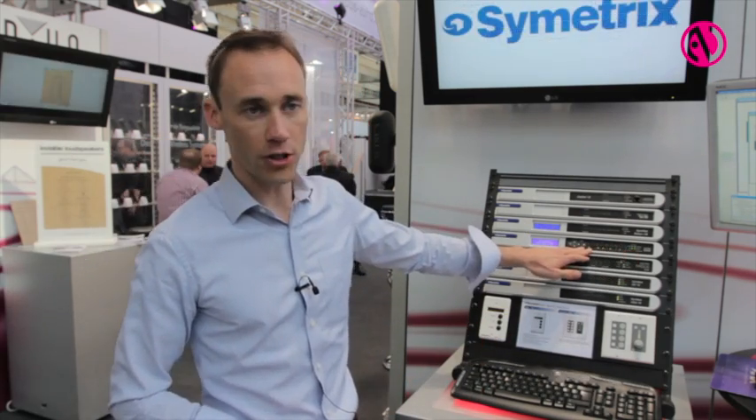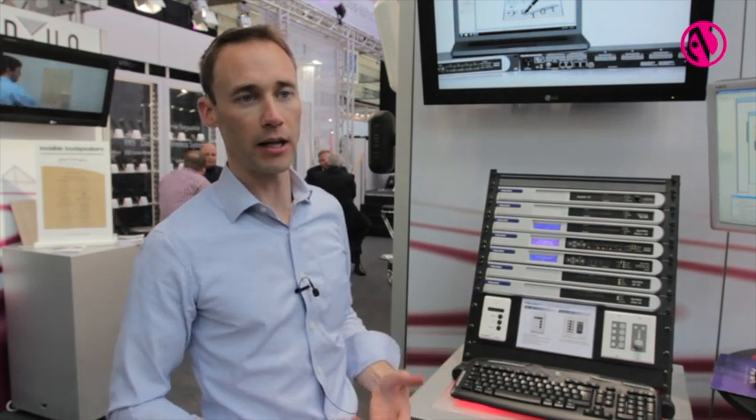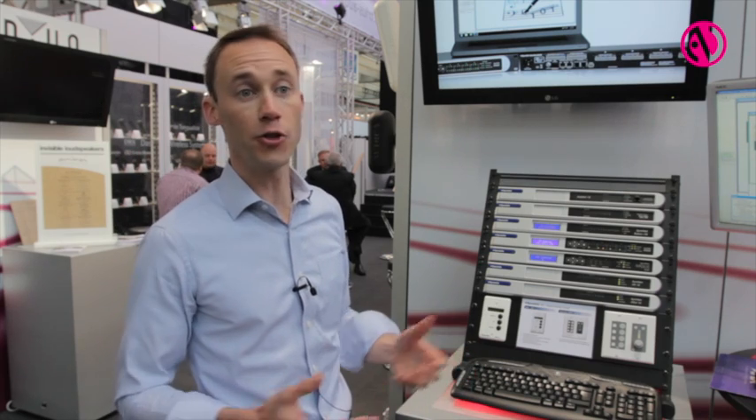The Edge has four card slots, so a total of 16 channels, and you can build the I/O any way you like, be it analog, digital, or acoustic echo cancellation.